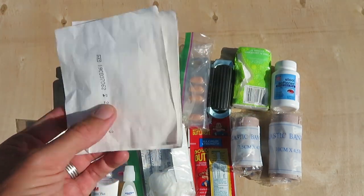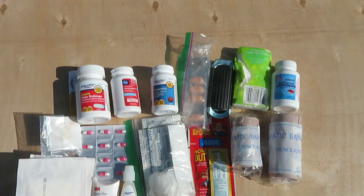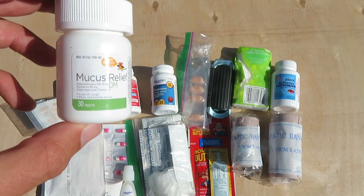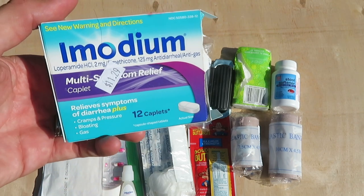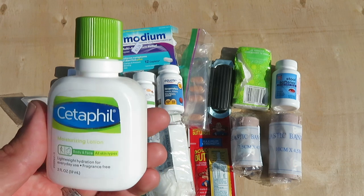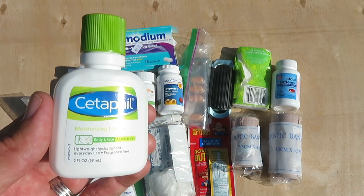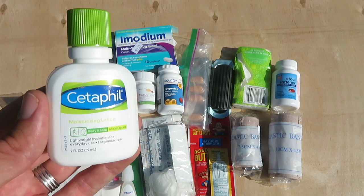Wet wipes. Some gauze pads to help clean and stop bleeding. Some mucus relief — again, basically cold medicine. Imodium to stop you up if you've got diarrhea. A little thing of burn gel. Moisturizing lotion — my wife uses this more than I do on our trips, but if I'm in the desert and the air is really dry I can use this on my hands to keep them from cracking.